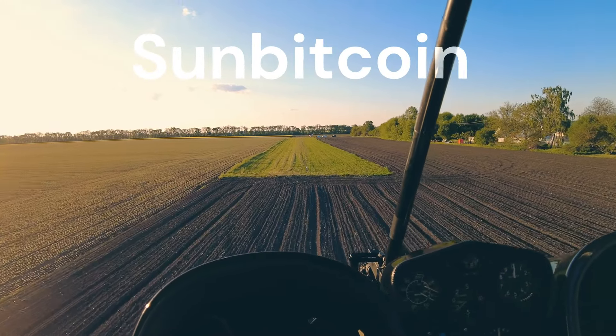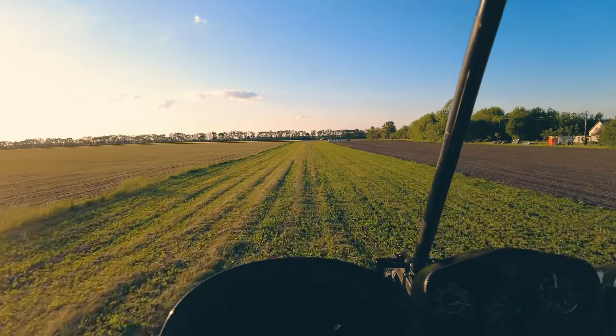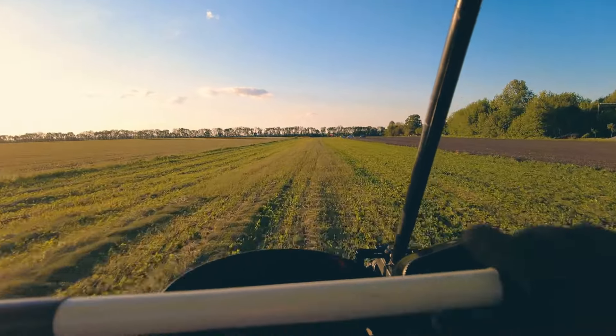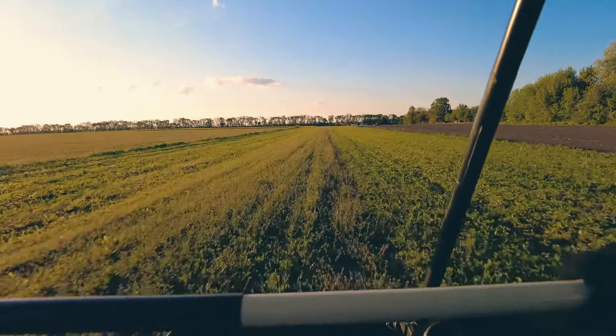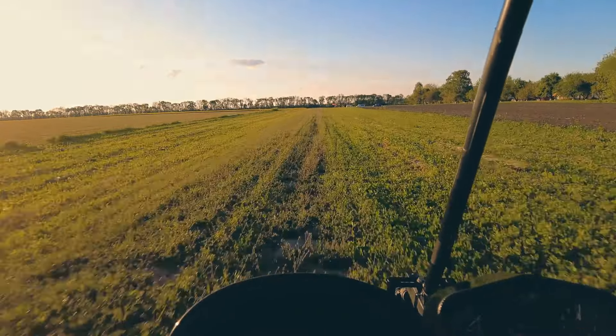Hello, and welcome back to SunBitcoin. Today, we're diving into the world of personal flight by comparing two fascinating EVTOL models, the Jetson 1 and the Blackfly. Whether you're a tech enthusiast or dreaming of flying your own compact aircraft, this video will give you all the details. Don't forget to hit that like button and subscribe for more tech insights.